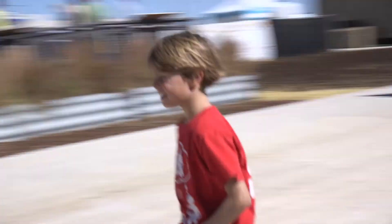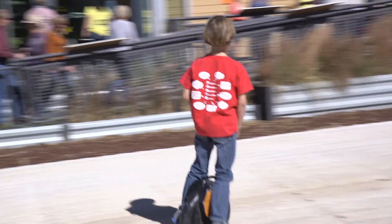We're wrapping up the first weekend of Solar Decathlon in 2017 and the crowds keep coming in. I'm Linda Silverman, director of the Solar Decathlon, and this is your Daily Minute.